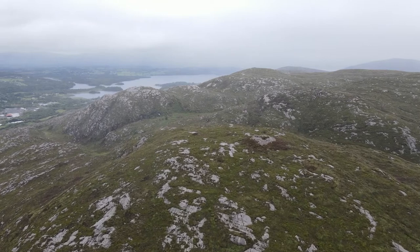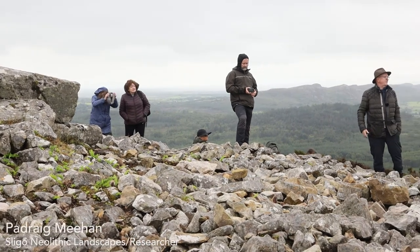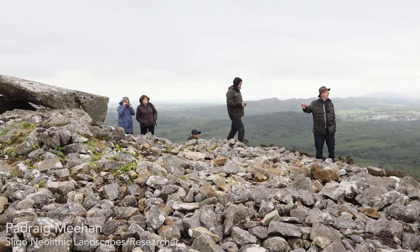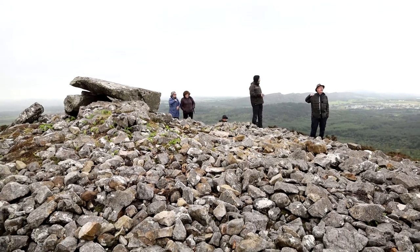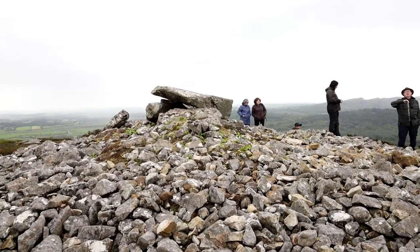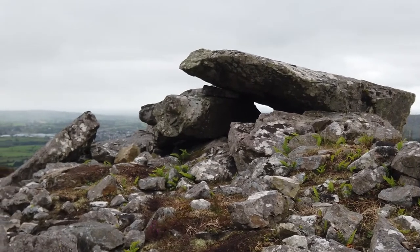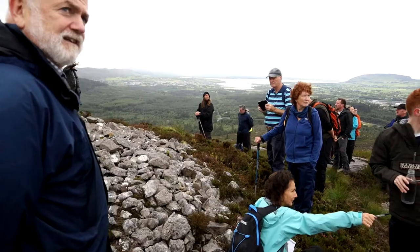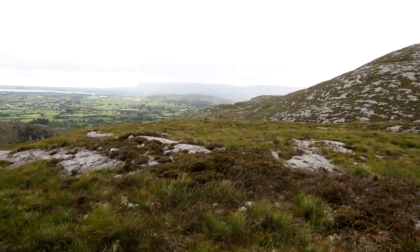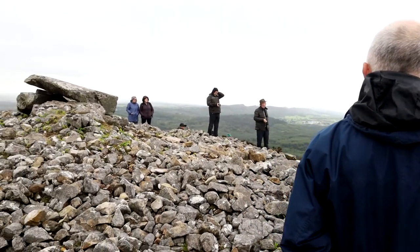This is the house of the witch, or the hag, or the goddess — the sovereignty goddess — whatever interpretation you're taking. It's of the passage tomb tradition, not being excavated, so we haven't any artifacts from it. It's one of four monuments of reasonable scale on this hill. And there's another one, Sliabh dá Éan — the mountain of two birds, or auspicious birds, depending on which translation of Middle Irish you favour.